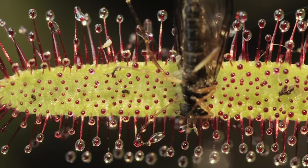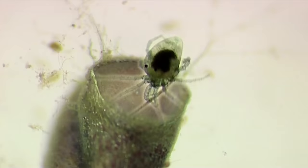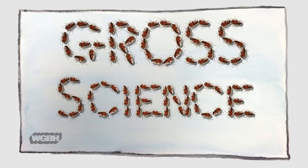They snap, they trap, they stick, and they suck. This is the bizarre world of carnivorous plants, leafy creatures that eat everything from insects to crustaceans to mammals. I'm Anna, and this is Gross Science.